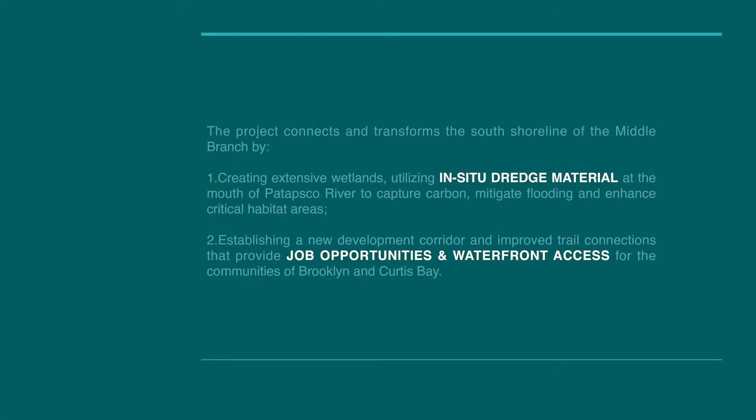The project connects and transforms the south shoreline of the Middle Branch. First, by utilizing in-situ material to create wetland to capture carbon, mitigate flooding, and enhance critical areas. Second, by establishing a new development corridor and improved trail systems that provide job opportunities and waterfront access for the communities of Brooklyn and Curtis Bay.